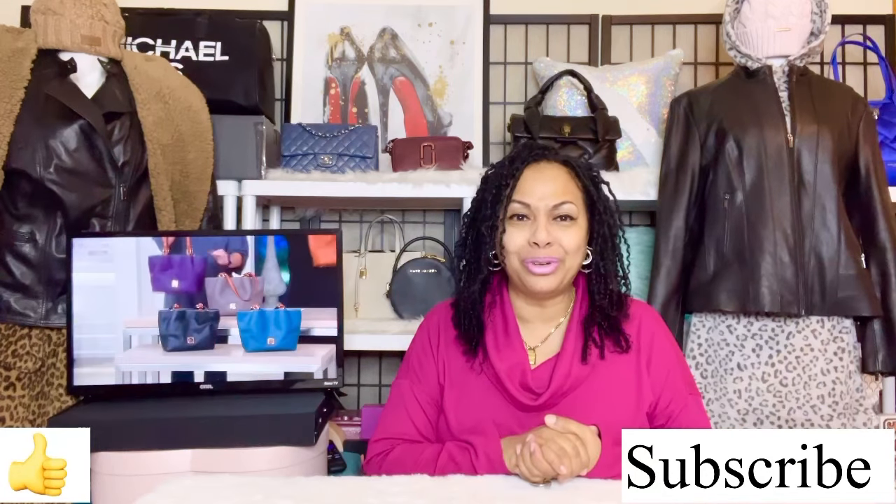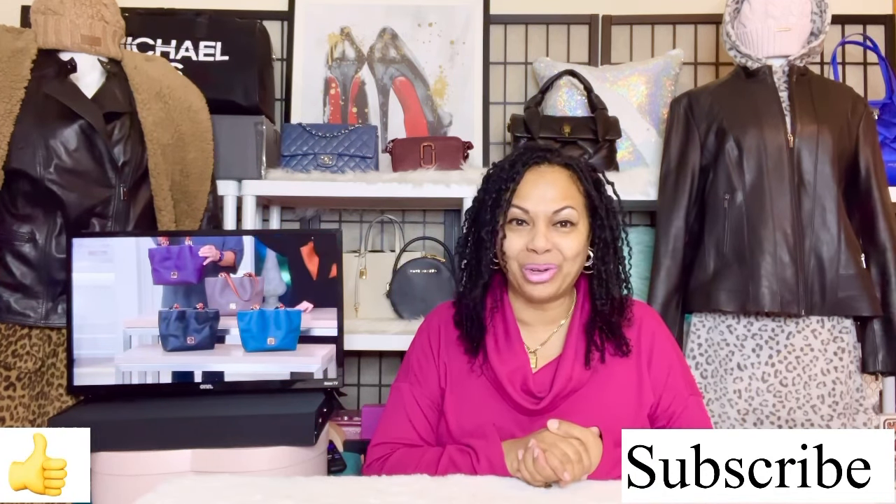Hi angels, welcome back to my channel. Today I'm excited to share with you a bag unboxing, or I should say a bag unbagging. If you like these types of videos, come on aboard the channel. Thank you for having me as a guest in your home, whether you're at home or in your car driving to work, in your living room, cooking breakfast or dinner, wherever you're watching this today. I really appreciate it and I enjoy spending time with you.